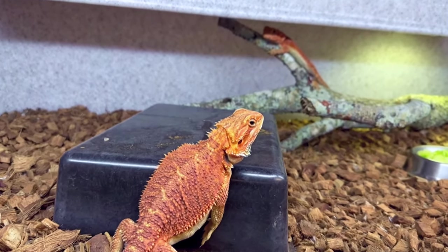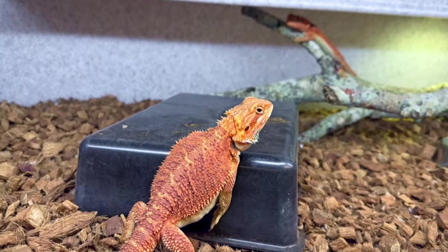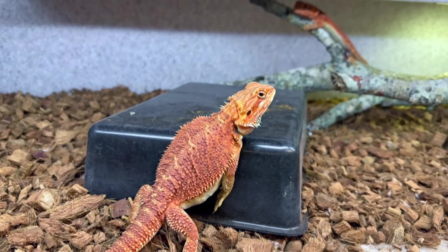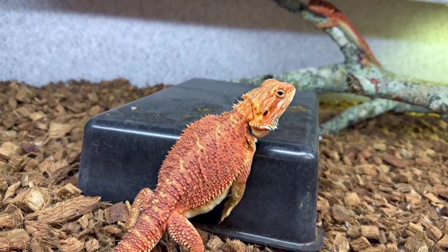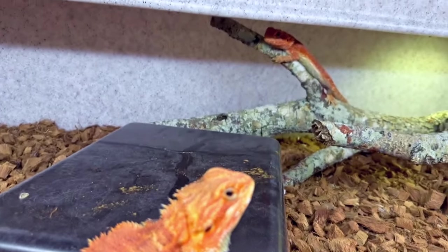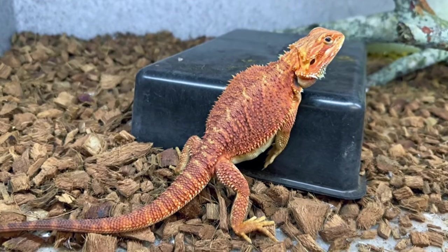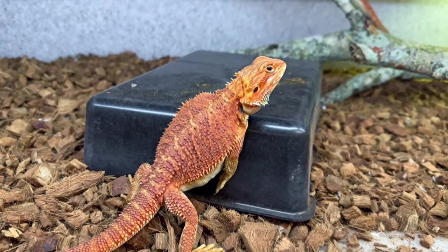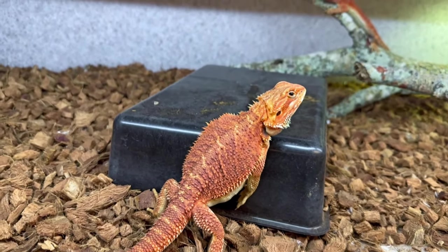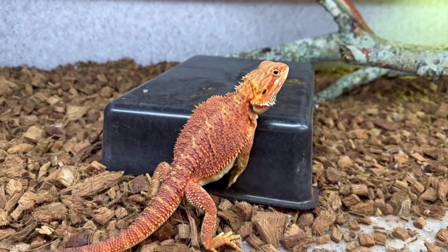Surprise, surprise! We got bearded dragons! That's right. I did a trade with a snake, and one of the people I was dealing with had some beards — something I kind of was thinking about getting. There's a morph known as the Red Monster. Now these are 50% red monsters. It's a line-bred trait. It's not like a recessive, incomplete, dominant type situation. It's a polygenic trait, meaning that multiple genes contribute to the color.